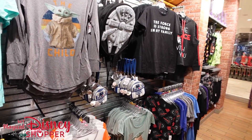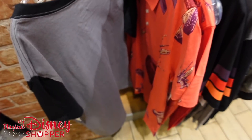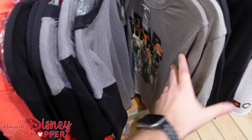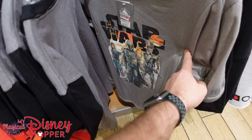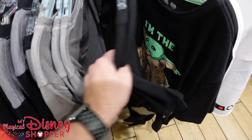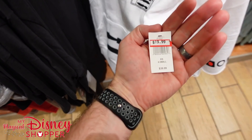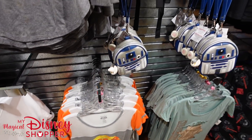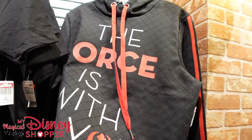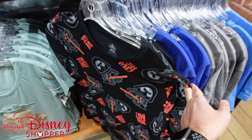Lots of great tops we haven't seen in a while. There's a Vader and stormtroopers top for $14.99 in a couple of sizes. A Mandalorian top with IG-88, Mando, and Cara Dune for $14.99. The 'Favorite Child' shirt. An R2-D2 short-sleeve top with a hoodie pocket for $19.99, down from $40, in extra smalls and smalls. 'The Force Is Strong in My Family' hooded sweatshirt for $12.99.